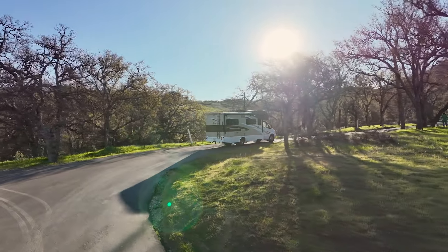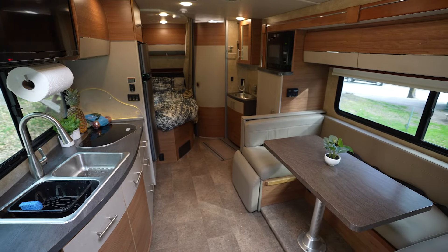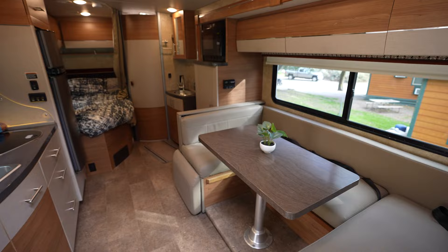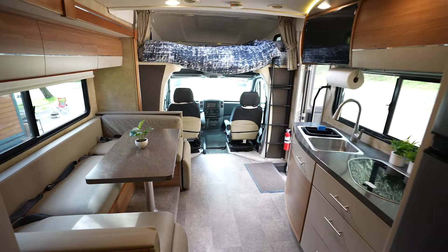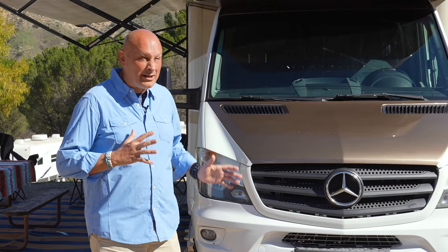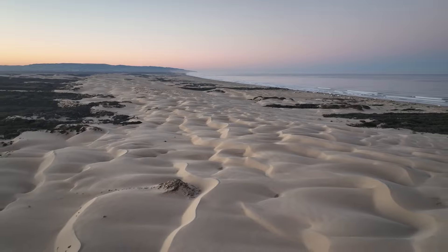At 25 feet, this thing sleeps five people very comfortably. You've got a bed in the back, a dining room table that turns into a bed, and the overhanging bed over the driver's seat. I can tell you this thing is incredibly easy to drive. I can't wait to explore all over California with this over the next few weeks.